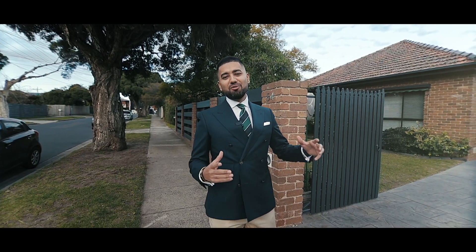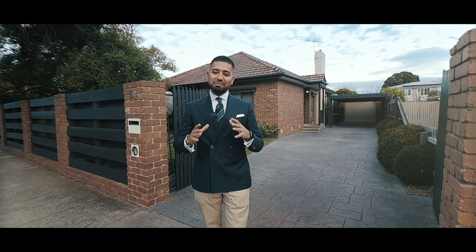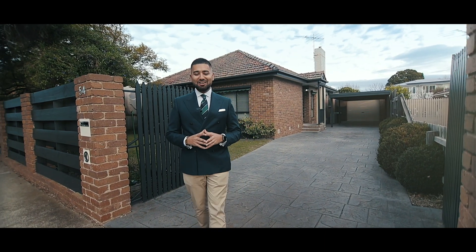If you are looking for a beautiful home, you definitely need to come and inspect number 54 Wallingford Street in Cheltenham. I look forward to seeing you at the next open for inspection.